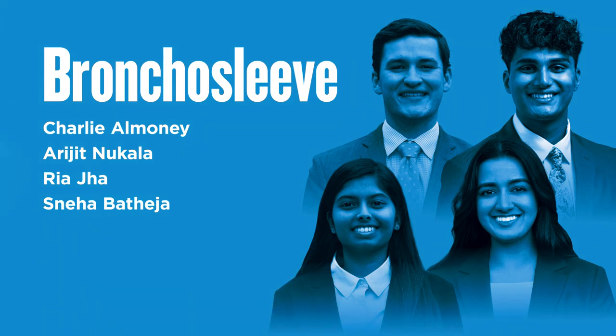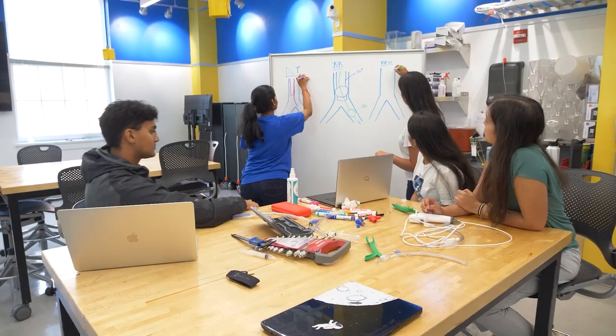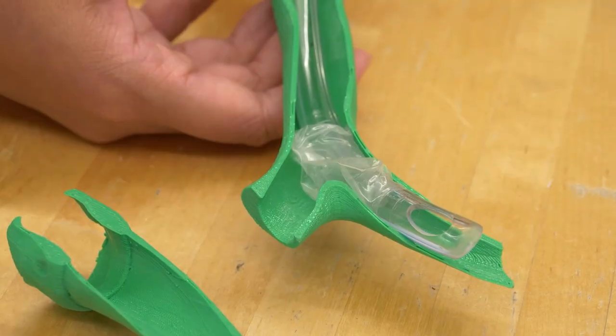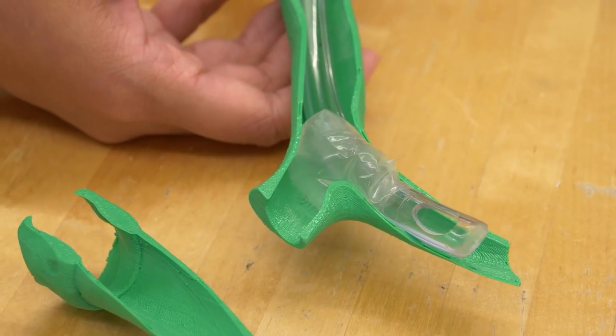Our invention is called the Bronchus Leaf. Over 600,000 people each year undergo the one-lung ventilation procedure. One-lung ventilation, or OLV, involves the selective isolation and deflation of one lung while the other is actively ventilated.